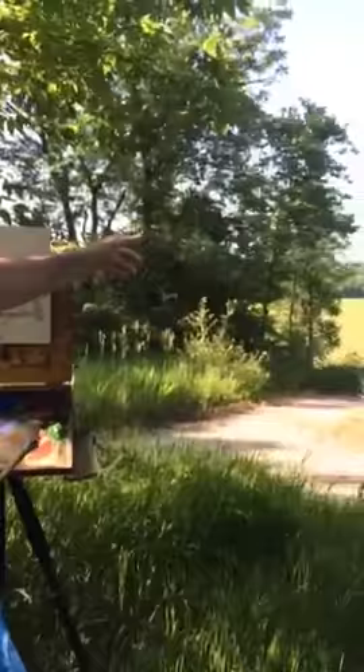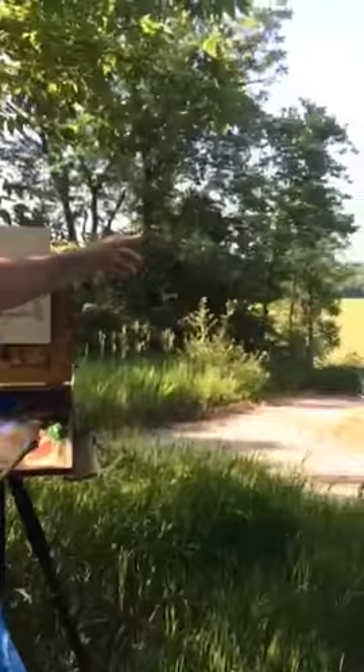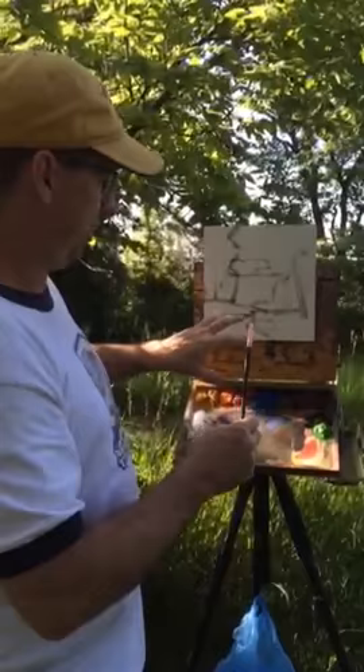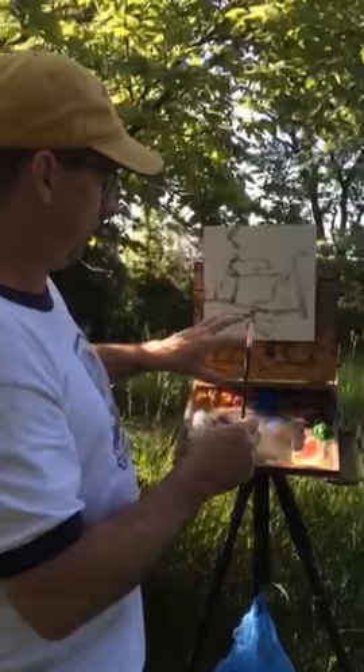So today we're going to be painting this area over here, one of my favorite views looking out across the field. And to begin with, this is kind of how I start things — I give myself a general idea of the lines and the composition and how I want your eye to move through a painting. Hopefully we're going to get the pathway moving down into the field and go from there.